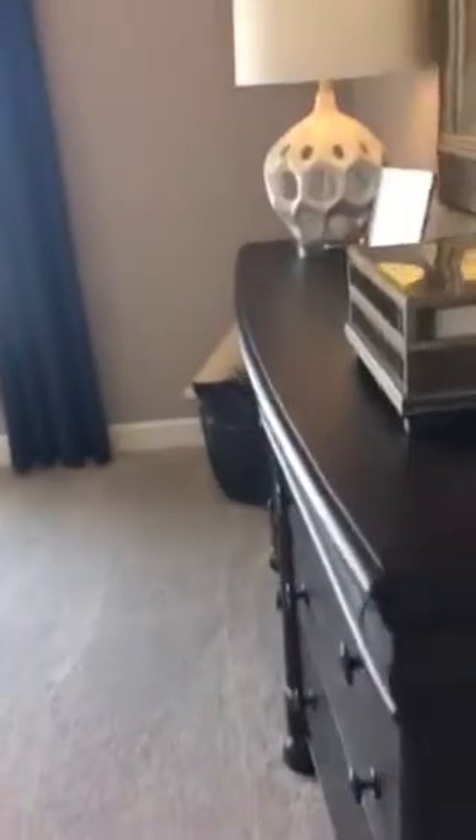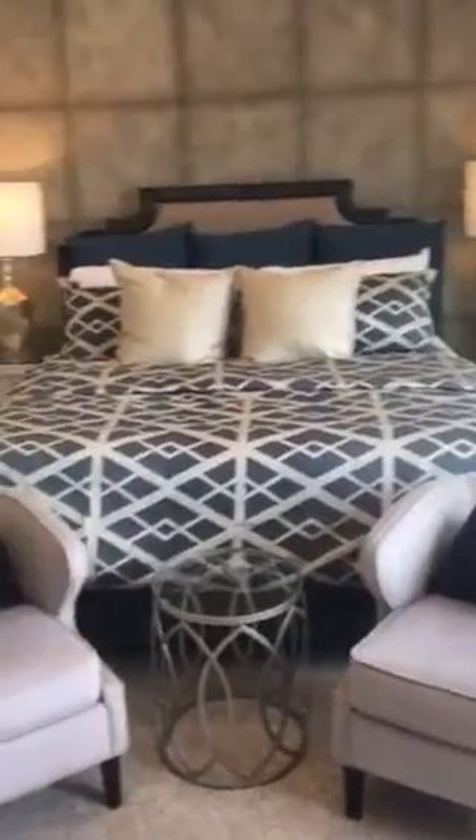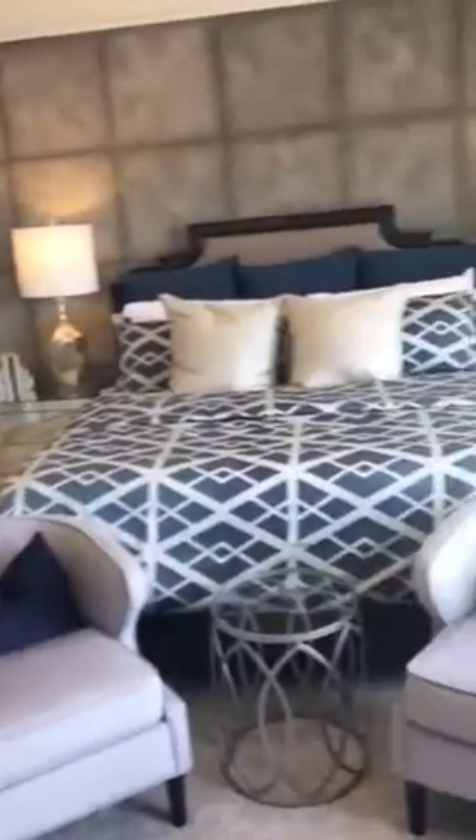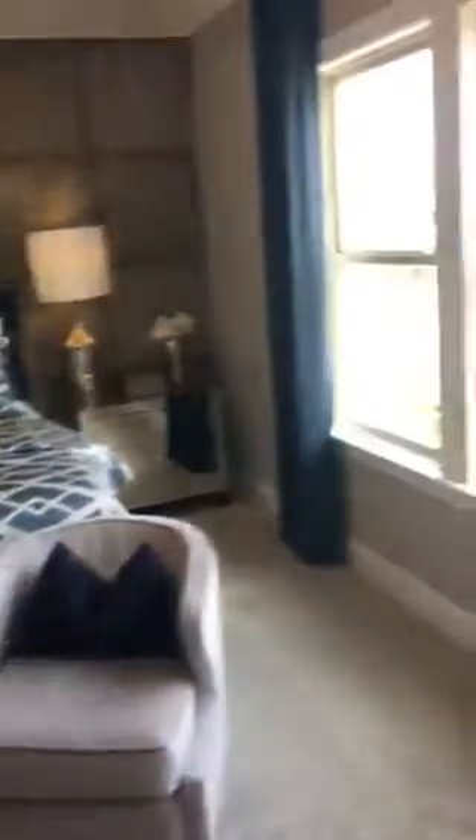Now for the master — this is the master. You want me to go in? This is going to be her master. Look at the space. Three windows instead of the two sets. See how it's configured, the layout. The other one, the bed was right between the two windows. So this is long.